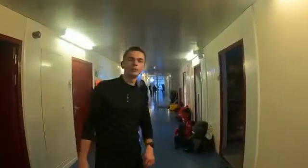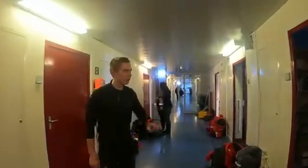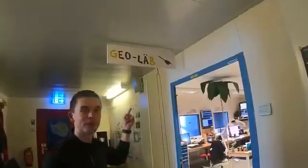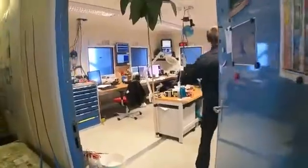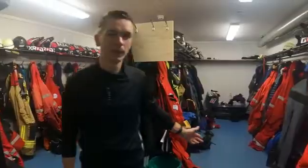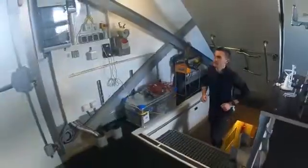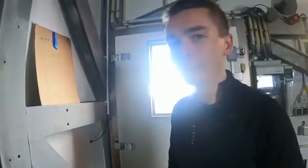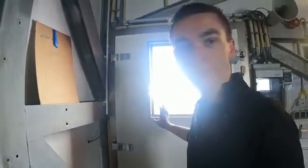Now we're in one of the central hallways of the Neumayer Station — all these rooms are different labs and different workshops. The most important place is the geolab. You don't want to go out there with too little clothing! Now we are on the roof of the Neumayer Station and there's lots of fun stuff out there.